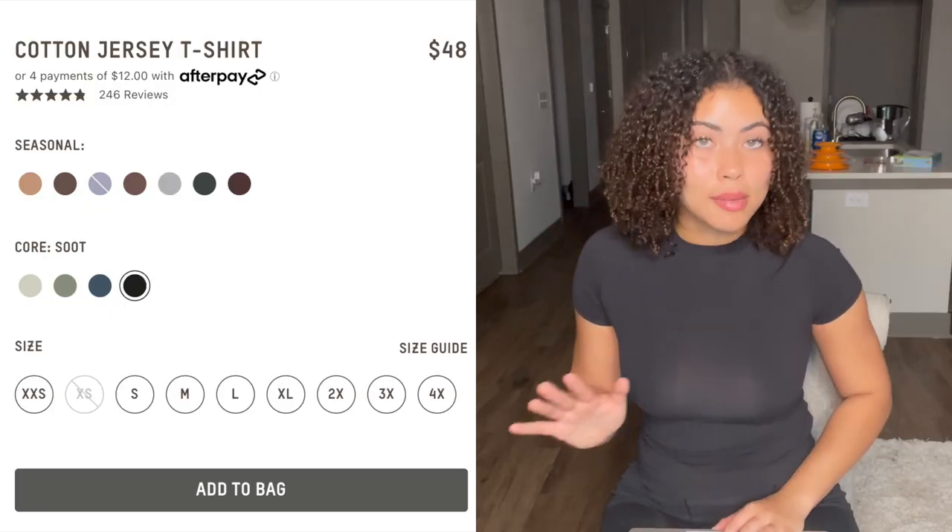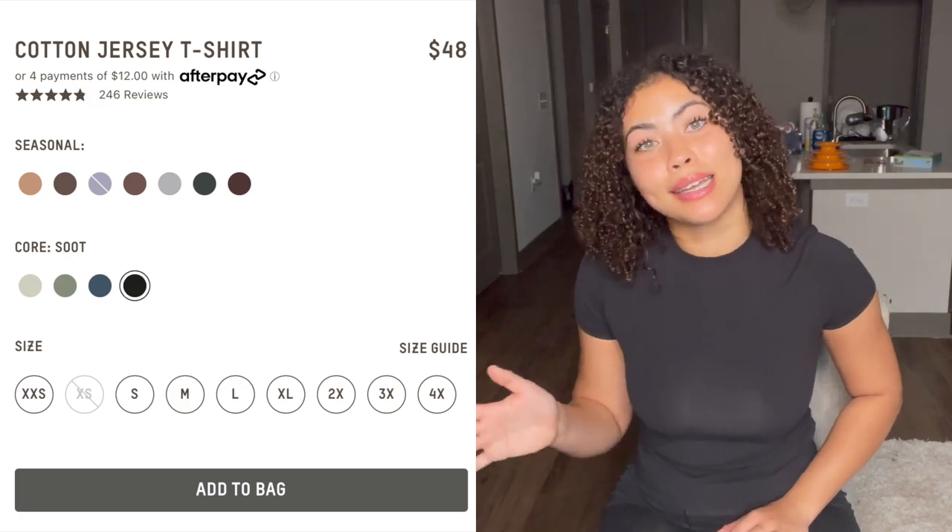The first thing I have for you guys is the cotton jersey t-shirt. This is what I have on right now in black and I absolutely love it. There are about eight colors and they sell out fast — SKIMS goes fast, so you need to either get it now or wait for the restock. It's described as a breathable everyday classic made with cool comfortable stretch cotton and finished with sporty stitching, and I completely agree.